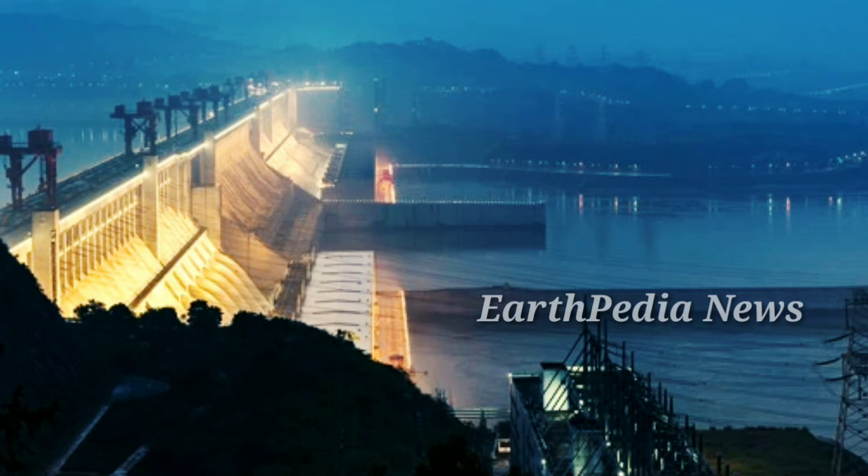The Yangtze, winding 6,300 kilometers through China, is Asia's longest river. The river, along with its network of lakes and tributaries, is used to generate power, control flooding, and store water for drinking and irrigation.